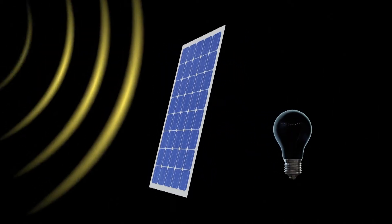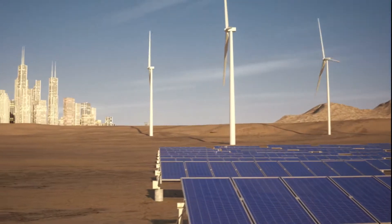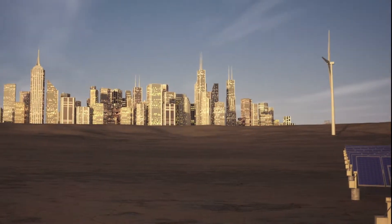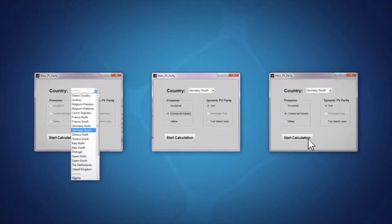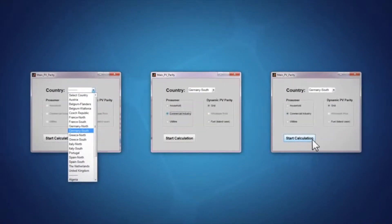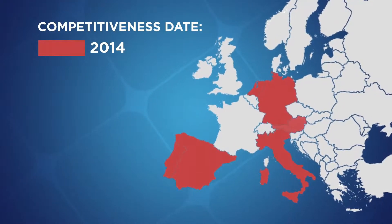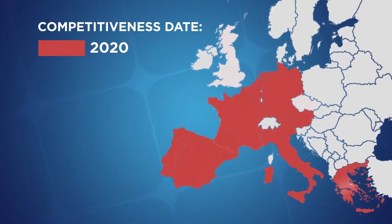The PV Parity Project analyzed roadmaps to competitiveness of solar electricity in 11 European countries and several market segments, including residential, commercial, and large producers. We developed a simulation tool called Mitras — named after a Roman sun god — that users can employ to calculate PV competitiveness by simply factoring in certain key parameters. The results show that competitiveness is already a reality in a number of countries and could be achieved throughout Europe by 2020.